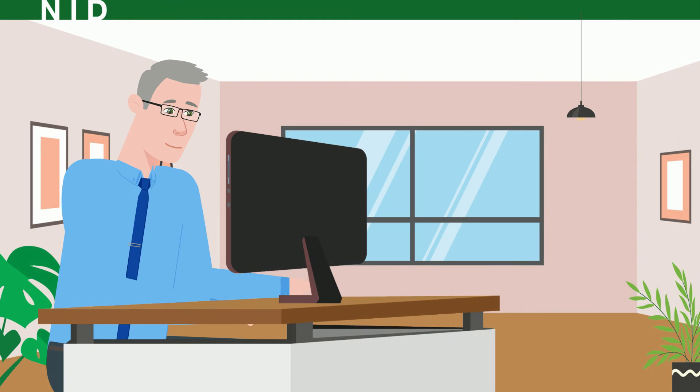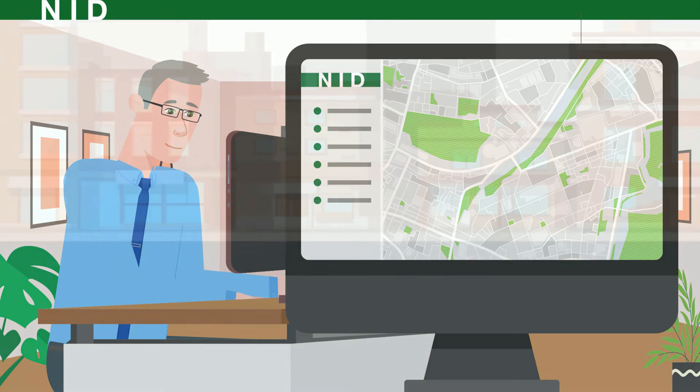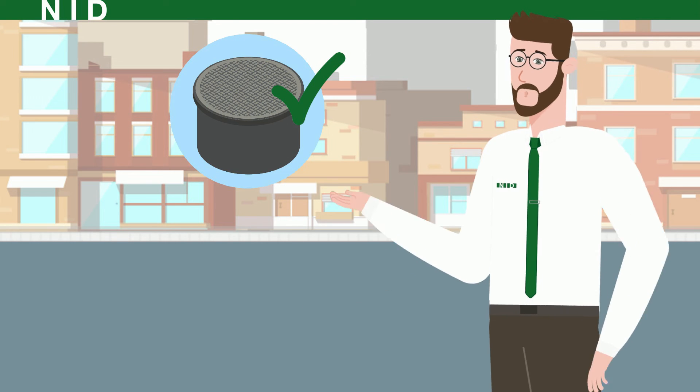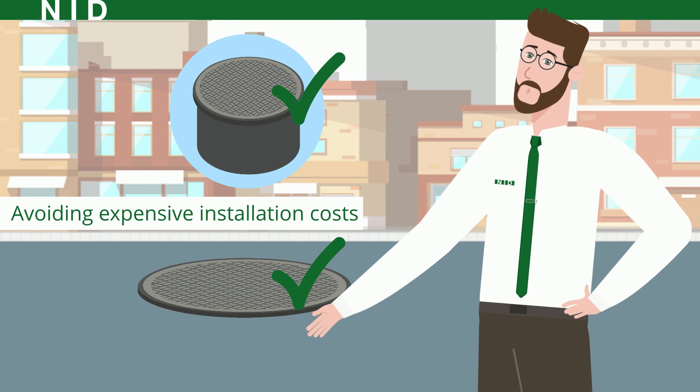The information is easily accessible via NID's platform or through OpenAPI integration with your existing system. NID's Smart Solution is offered with all our composite covers, as well as our retrofit line for covers fitting into already installed cast-iron frames.